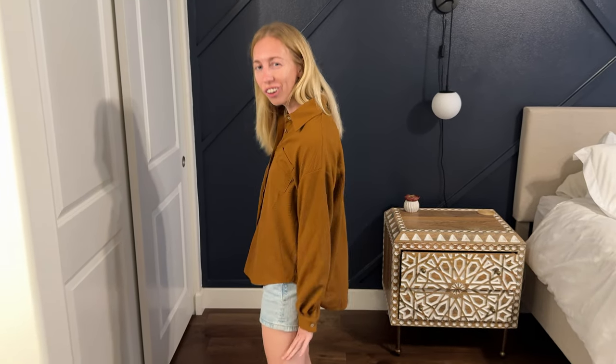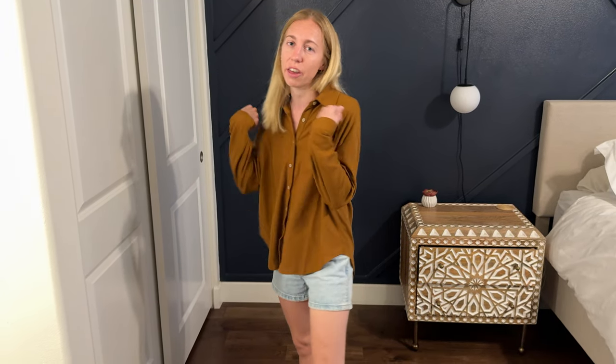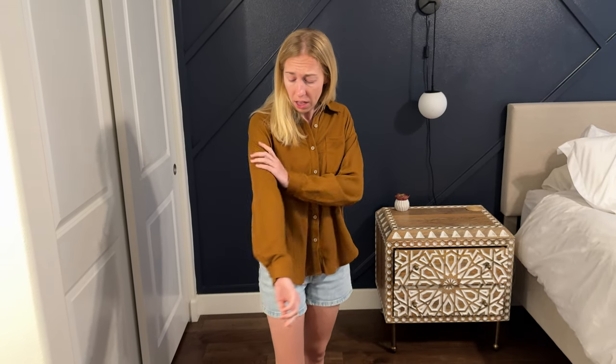Another idea is just wearing it tied around your waist — it's longer and looser, so you can just throw it on if you get cold at night. Really consider how you want to wear this when thinking about sizing, because the way you style it is really going to impact what size you want to buy.